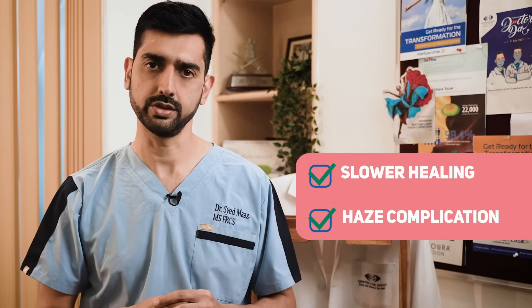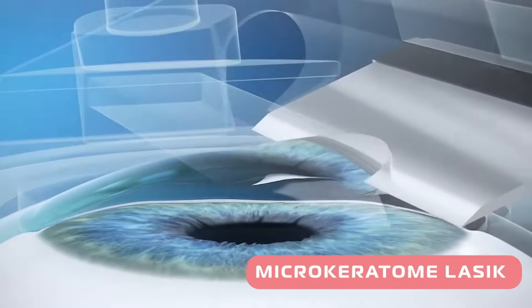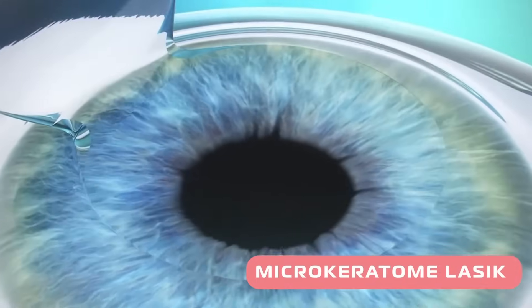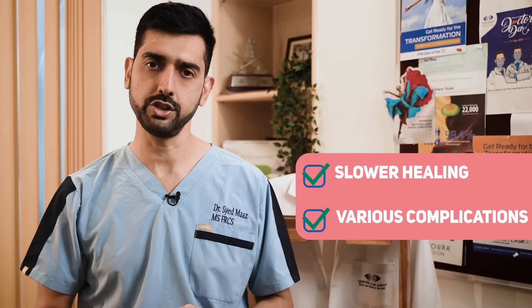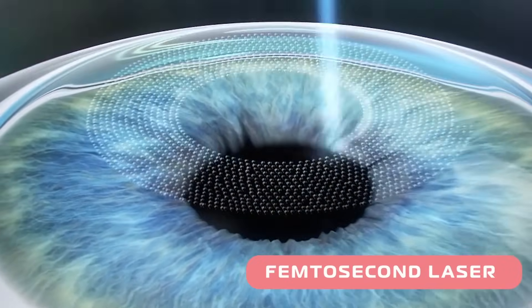Then came the microkeratome LASIK, which used a blade to make a flap, raise it, and apply laser energy underneath. The advantage was faster visual recovery, but since it was a mechanical procedure, it had its set of complications. Then at a university, the femtosecond laser was developed, which helped in creating a more precise flap.